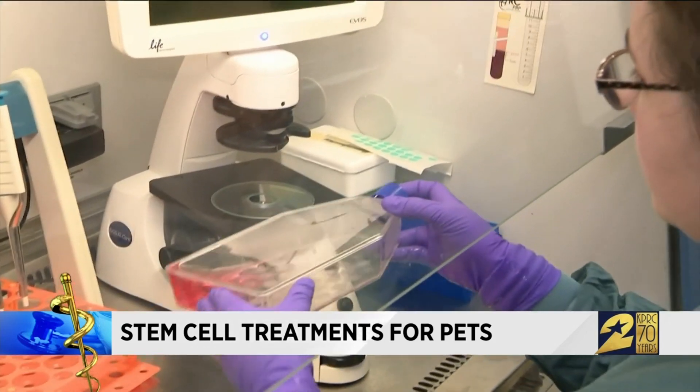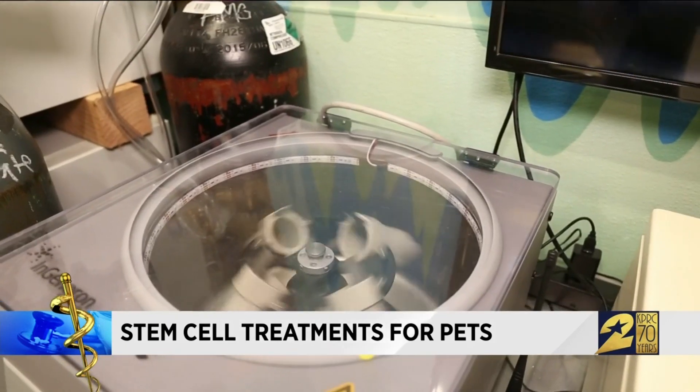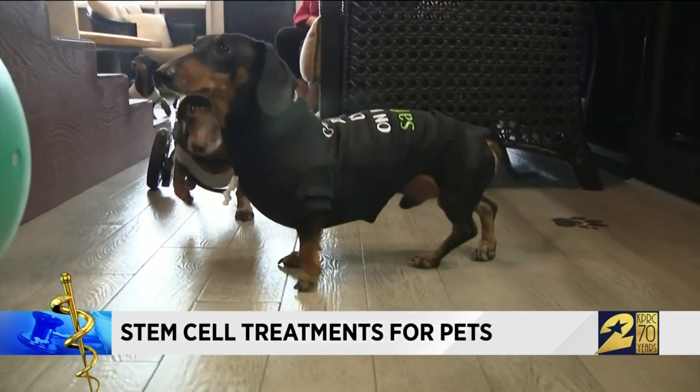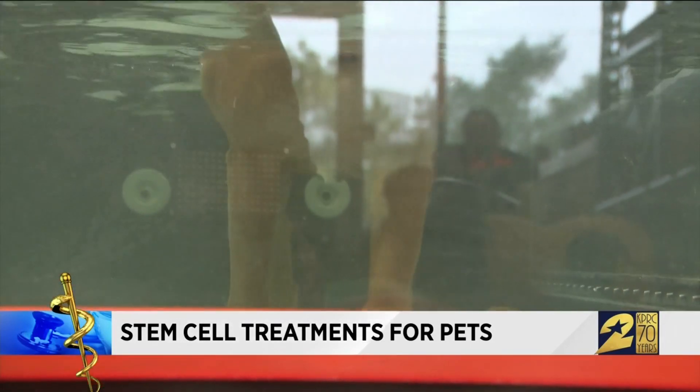A stem cell is a cell that still has the ability to adapt and change. When we harvest them from the fat, that stimulates them, wakes them up and says, hey, it's time to go do something. That something is doing the work of rebuilding spines, cartilage, even healing arthritis and dry eye in cats and dogs. We think of a stem cell as a cell that is going to go into the body and build something, like a carpenter or a contractor, and you give them the blueprint of what they need to build and they build it.